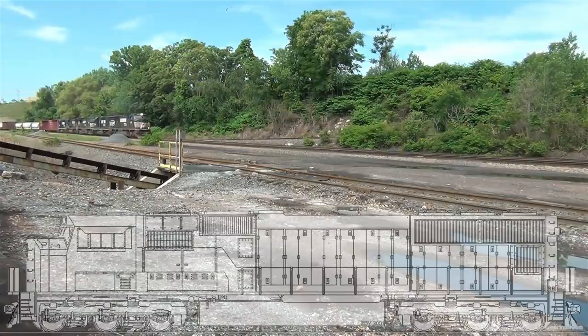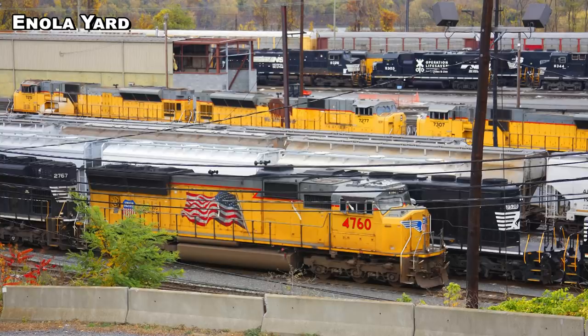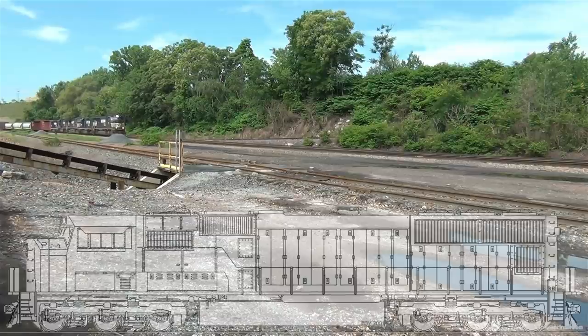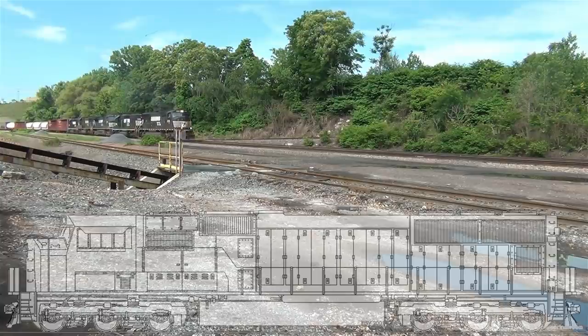All Phase 2 and some Phase 1 SD70Ms have the SD45 style flared radiators, which allow for the larger radiator cores needed for split cooling. Production of the SD70Ms ended in 2004 with the production of the SD70M-2. Over 1,600 SD70Ms were built, with most going to the Union Pacific, who made history by ordering more than 1,400. Other buyers were CSX, the New York Susquehanna and Western, Norfolk Southern, and Southern Pacific, and some were even built for export. NS has recently placed their Phase 2 SD70Ms in storage for eventual sale.